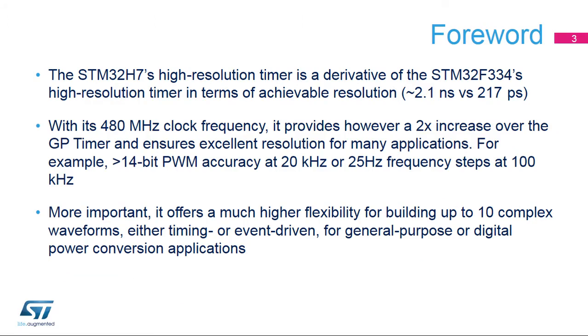The STM32H7's HR timer is a derivative of the STM32F334 version in terms of achievable resolution — around 2.1 nanoseconds versus 217 picoseconds. Still, it offers the very same features and functionalities, and most of the STM32F334 HR timer ecosystem will be beneficial for better understanding how the timer works.